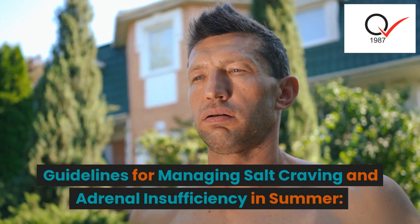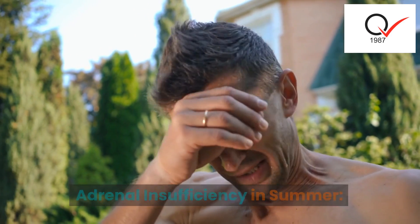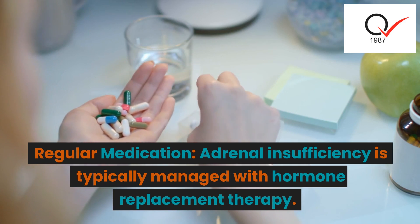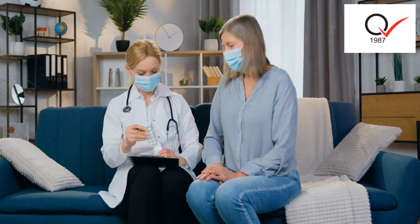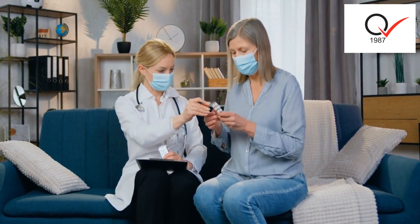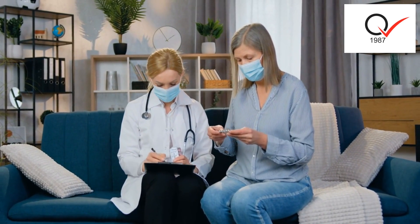Guidelines for managing salt craving and adrenal insufficiency in summer. Regular medication: adrenal insufficiency is typically managed with hormone replacement therapy. It is vital to take prescribed medications regularly and as directed by a healthcare professional, ensuring an adequate supply during summer vacations or trips.